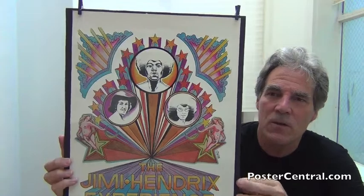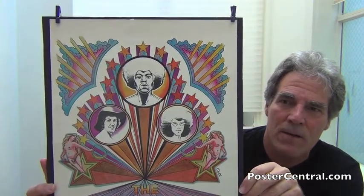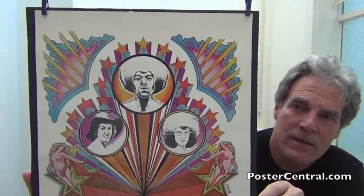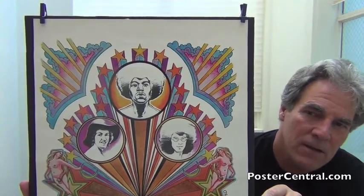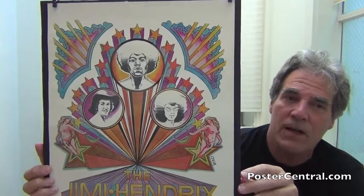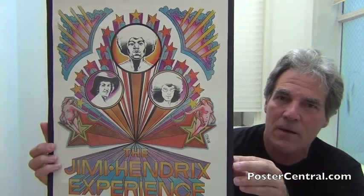What he chose to do here was graphic renditions of the three Experience members. You've got Jimi on top, drummer Mitch Mitchell down to the left, and bassist Noel Redding down to the right. Mitch is wearing a hat, but I find it interesting how both Jimi's and Noel's afros sort of dissolve into white right above their hairline — an interesting artistic touch.